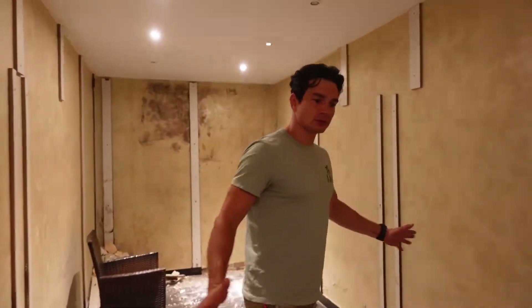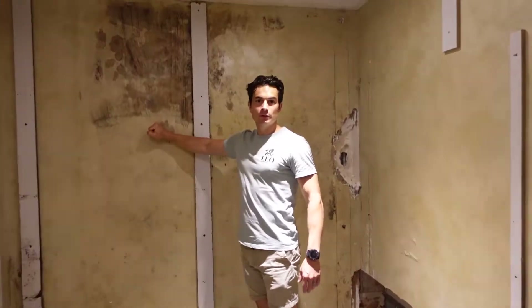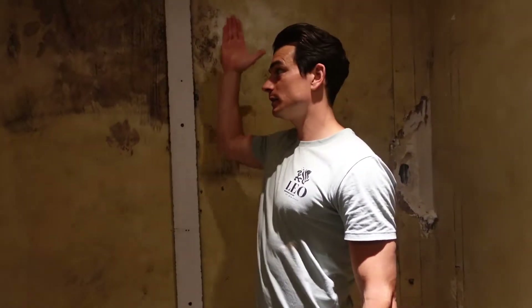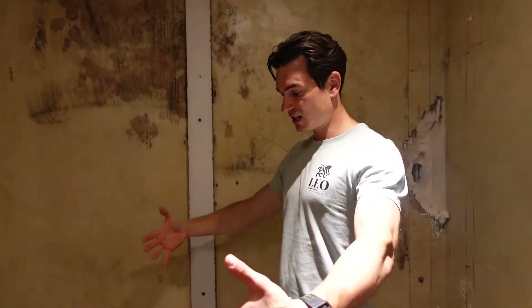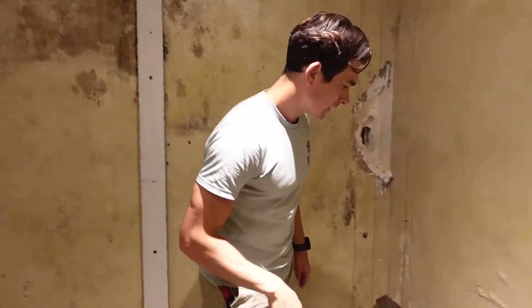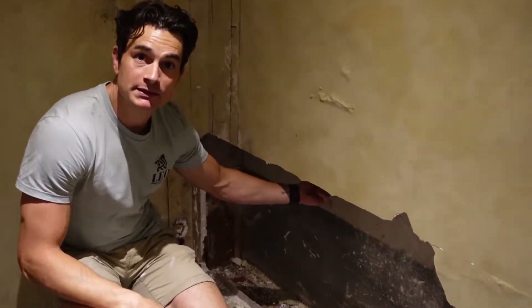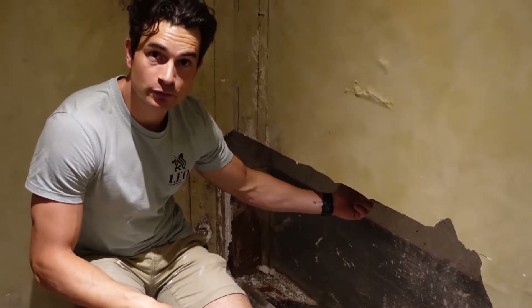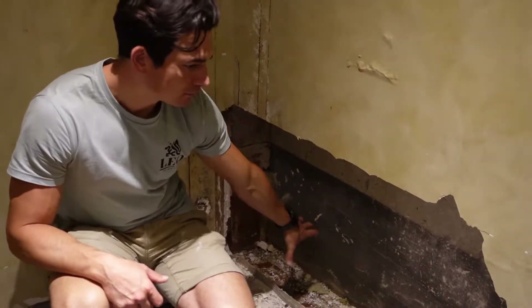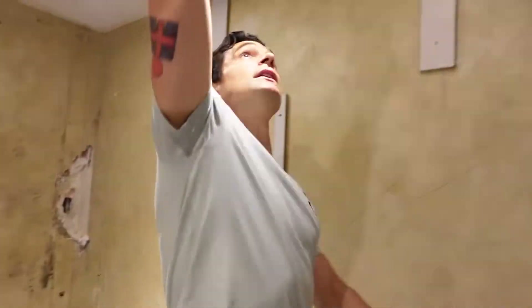Problem number two: this room is absolutely saturated, and that's because of two things. This wall backs up onto the pool room wall and there's no DPM in between, so the pool room — which contains huge pumps and lots of pipework — has been dripping, with moisture traveling through into this wall. Up here is a drainage pipe from the upper terrace which has been leaking, possibly for a number of years, and the water has been gathering here, moving along the slab and coming up the walls.